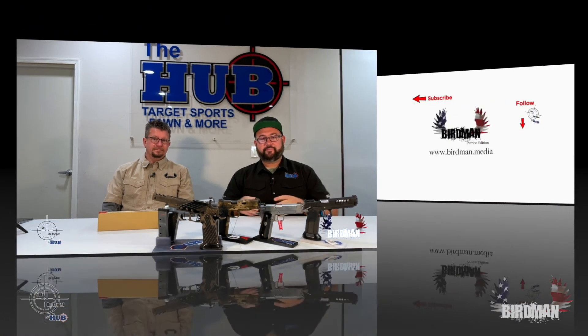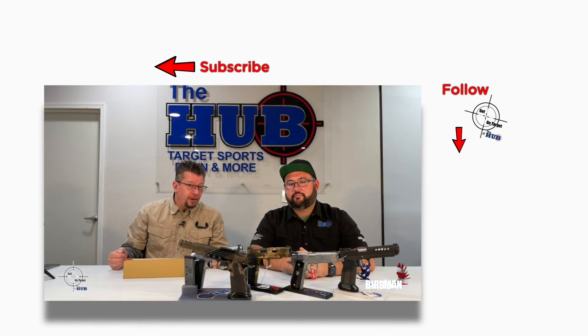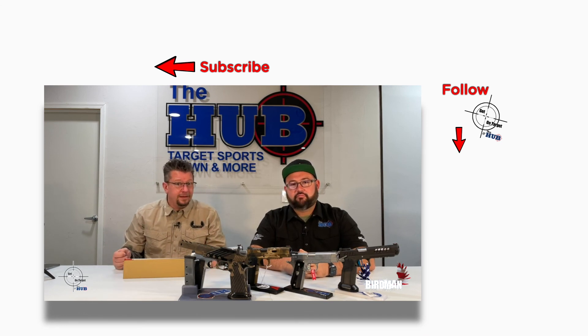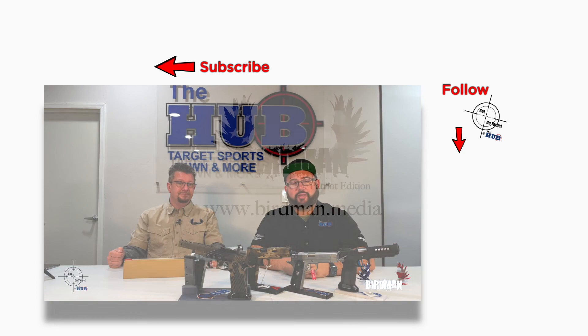We'll see you next time. I'm Michael. I'm Birdman. Thanks for tuning in. Make sure you're following on Facebook, on YouTube, and all that. If you message this guy, he usually gets right back to you — it might not be immediately, but he does get back to you pretty quickly. Follow, like, all that stuff — shoot us a message and we'll do our best to answer it.